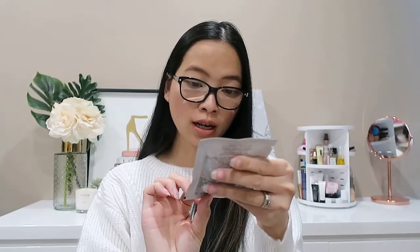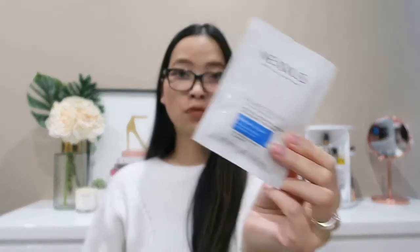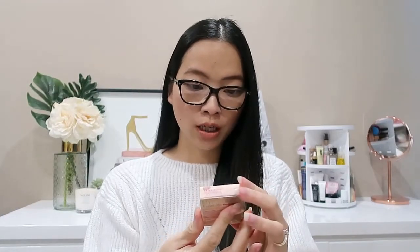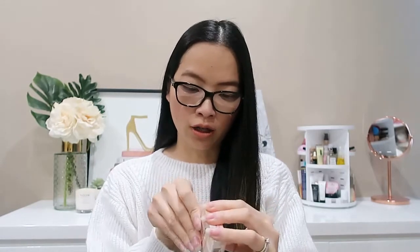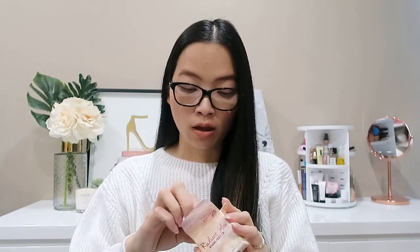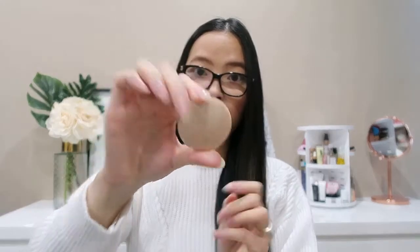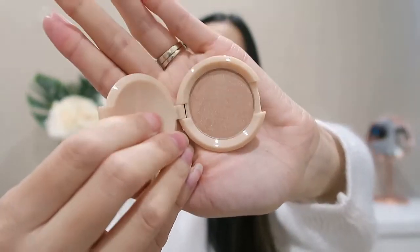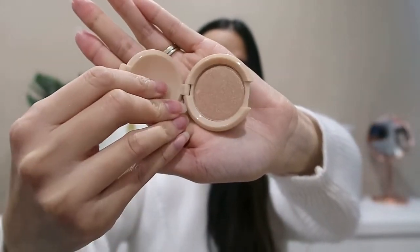Next we have a hair mask from the brand Nexus — a hydrating mask with elastin protein and green caviar, in a little sachet of 43 grams. The next item is actually a makeup product by the brand iby Beauty: a Radiant Glow Highlighter in the shade '24K Magic.' It's a sample-size highlighter in a really pretty champagne-y, bronzy shade — very versatile, definitely something anyone can use.